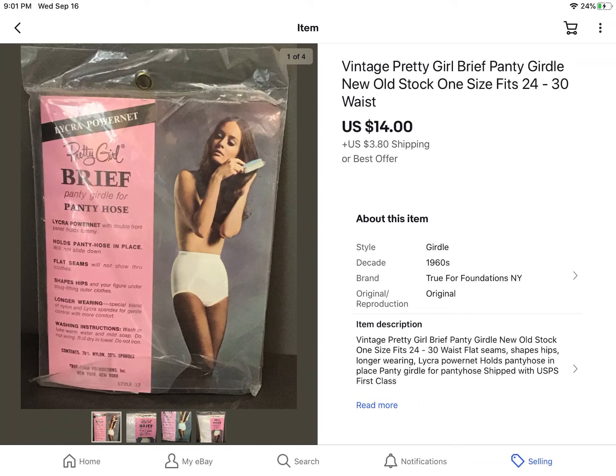Vintage Pretty Girl Brief Panty Girdles — this is a super vintage item. You can tell by the picture. I can't remember if it said what year it was made, but I paid a dollar for them at an estate sale not too long ago, and it sold for $14 plus shipping.